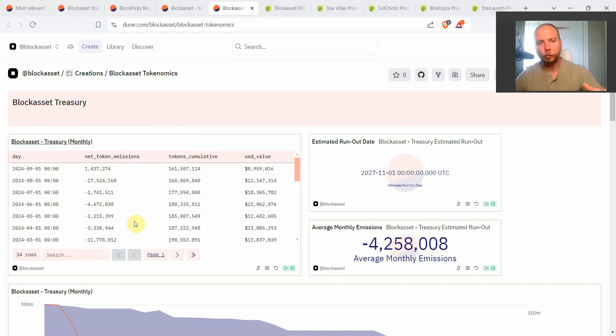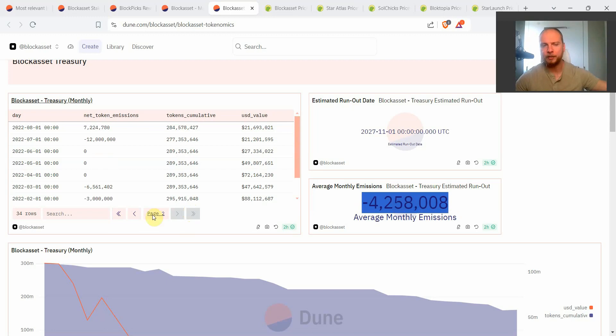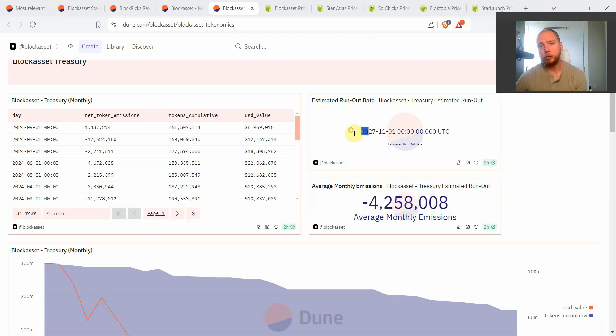You can see exactly how many tokens were emitted every single month. The next metrics are also very important: the average monthly emissions since token launch in December 2021, and the estimated run-out date when the Block Asset team is expected to run out of Block entirely. This is purely based on math — not on any promises. In March they had 190 million tokens; now in September they have 161 million. So based on the same average monthly emission rate, they will eventually run out.